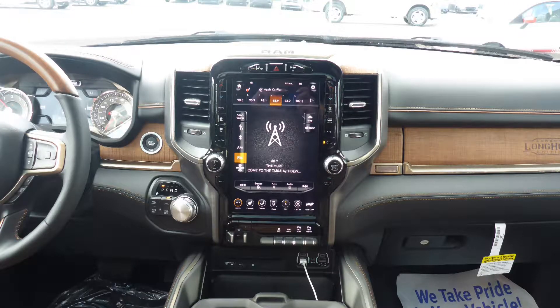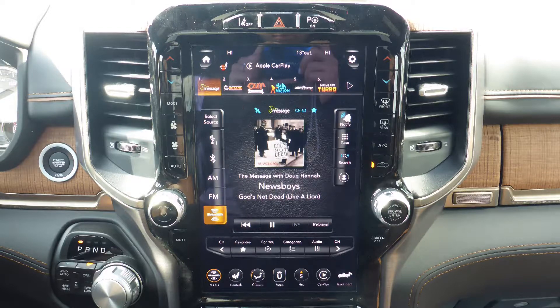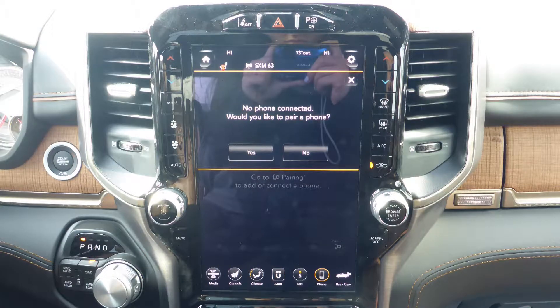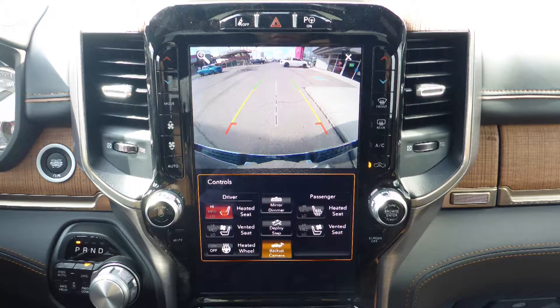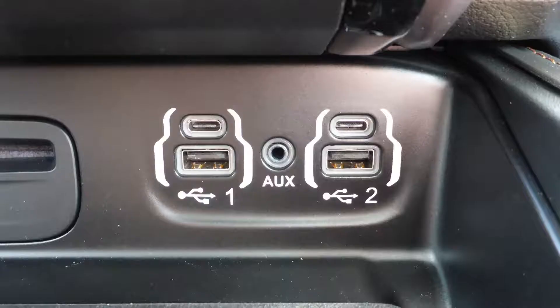a 12-inch touchscreen media center with AM and FM radio, Sirius satellite radio with Travelink and Guardian, Uconnect voice command with Bluetooth, GPS navigation, a rear back-up camera with park assist, Apple CarPlay and Android Auto, an MP3 input jack, and a USB port,